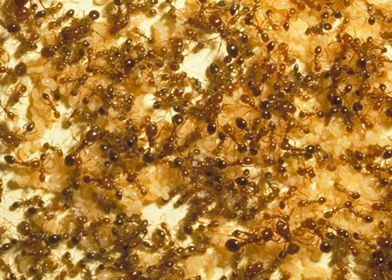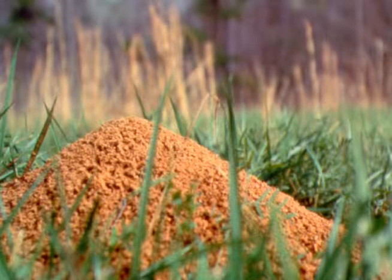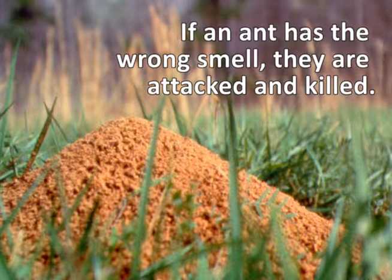When there are 200,000 ants in a colony, they don't recognize each other visually. They recognize pheromones that belong to their colony. This is how fire ants identify intruders. If an ant has the wrong smell, the intruder is attacked and killed. That way, the colony is kept safe.